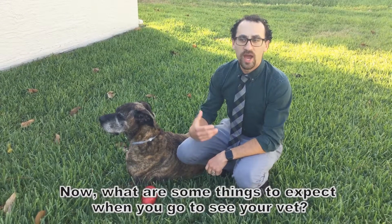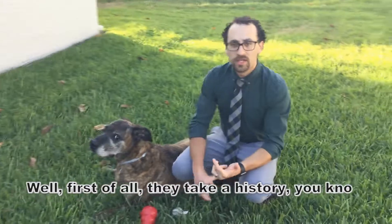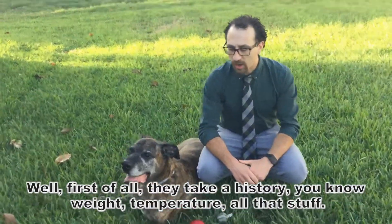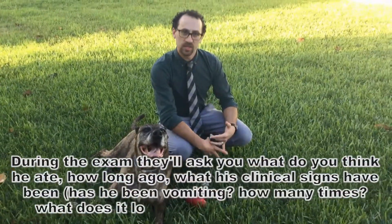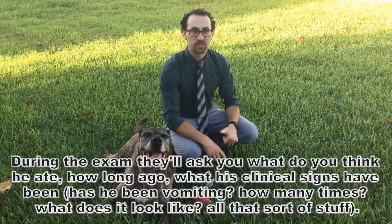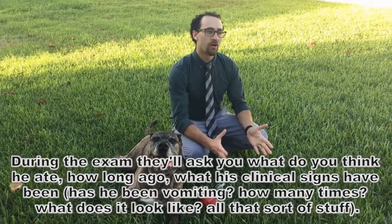What are some things to expect when you go to see your vet? Well, first they'll take a history, weight, temperature, all that stuff. During the exam, they'll ask you what do you think he ate, how long ago, what have his clinical signs been, has he been vomiting, how many times, what does it look like — all that sort of stuff.